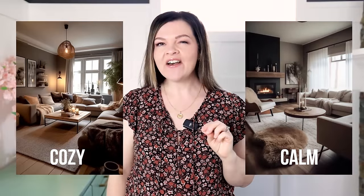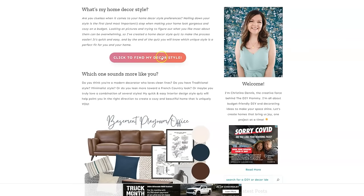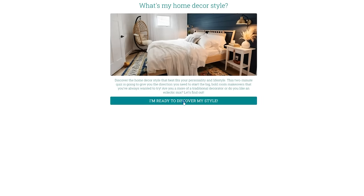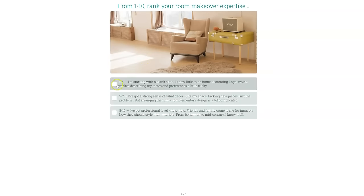And if you need help naming the style that you're discovering that you have — if you kind of have all these images pinned, all of these elements — go to my blog, thediymommy.com. I have a home styles quiz. It's two minutes long and it'll help you kind of name and pinpoint the style that you love.